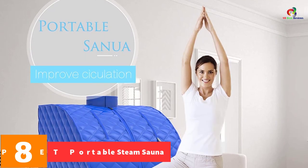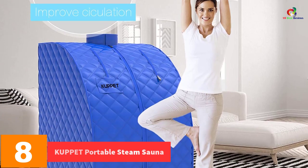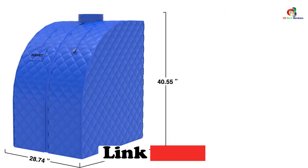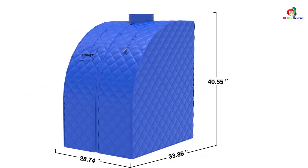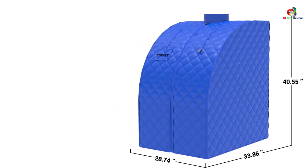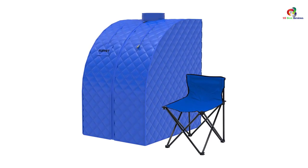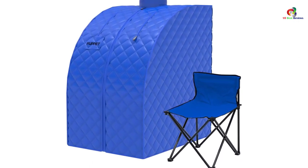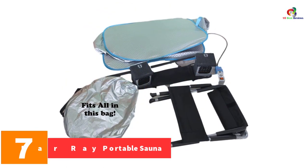At number 8 we have the Cup It Portable Steam Sauna. Using steam will be helpful when looking to improve resistance, eliminate toxins, and remove other waste from your body. The sauna's temperature is easily adjusted to suit your needs, and it arrives in several color options. It will burn calories when you sweat, leading to weight loss. Other accessories included are a folding chair and hot mats which will reduce fatigue. It is also very easy to fold up and take everywhere you go.